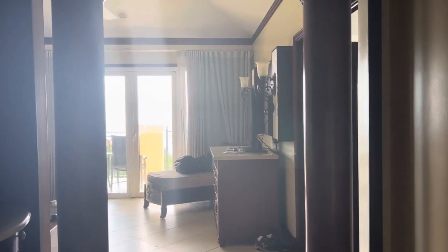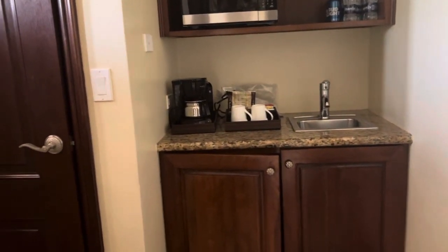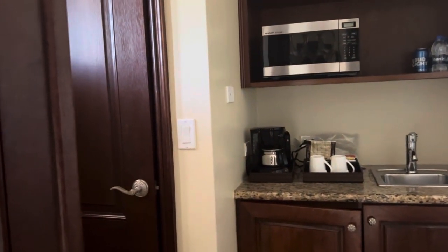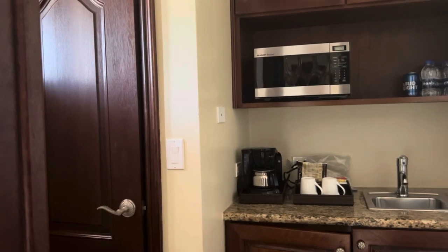This is as you come in the front door. To the left is a butler's pantry. Behind that cabinet is the fridge, stocked with whatever you prefer. There's also an extra closet with storage for luggage.